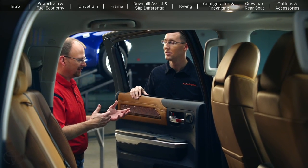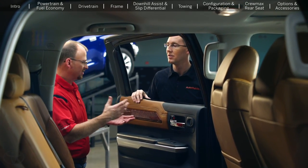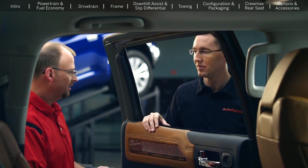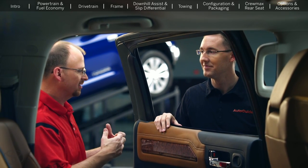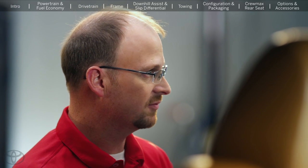That reminded me of a conversation I had with Akio Toyoda — the CEO of Toyota. He told me, quit giving the customer what you think is cool and give the customer what they really want. Listening to the voice of the customer was really one of our themes for this whole redesign of the truck.